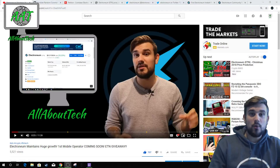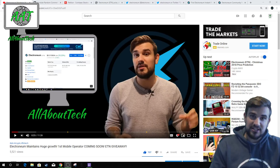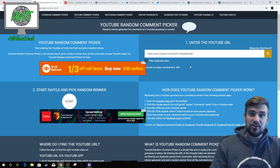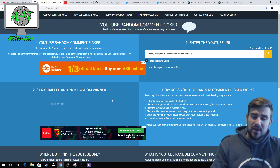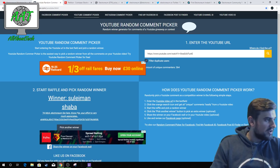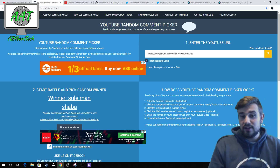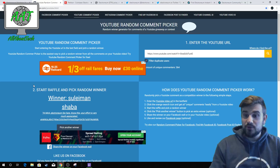Hey, how's it going everyone? Mick Ambrose from All About Tech, welcome back to another video. Just before I get into today's video, I want to announce the winner of the ETN giveaway — 364 different entries, the highest yet. The winner wins 2000 ETN. Let's pick a random winner — it has to be a comment with an ETN address. Solomon Shava, you have won the 2000 ETN! Congratulations, I'll send that over as soon as I've finished recording.